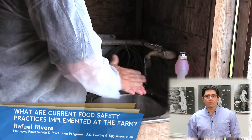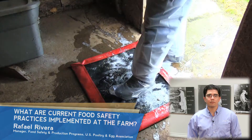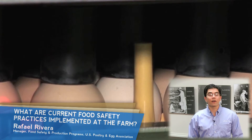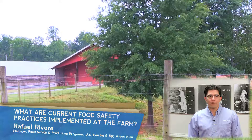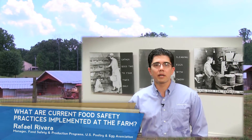Biosecurity programs encompass all areas of live production, such as cleaning and sanitizing farms, and administering vaccinations and medications under the care of a veterinarian. Traffic control, safe feed and water for the birds, and providing controlled environments through secure housing structures are also provided to minimize pathogen colonization.